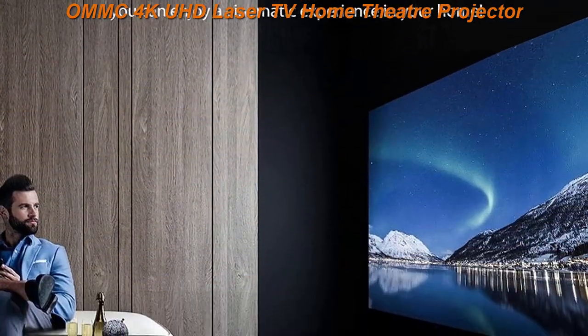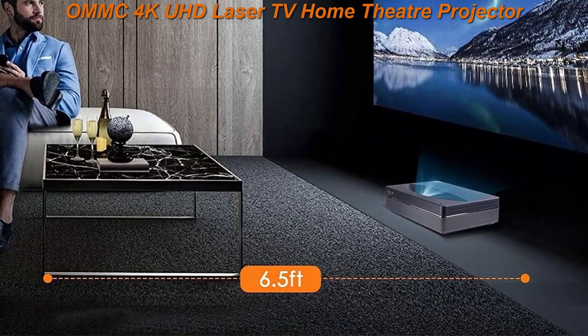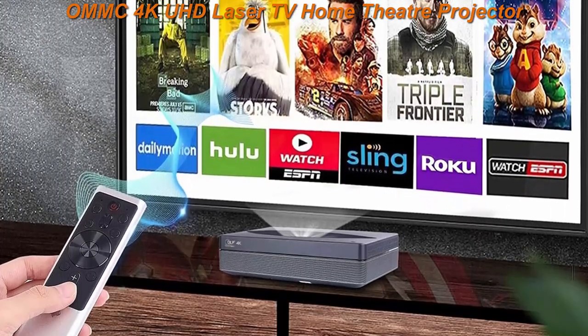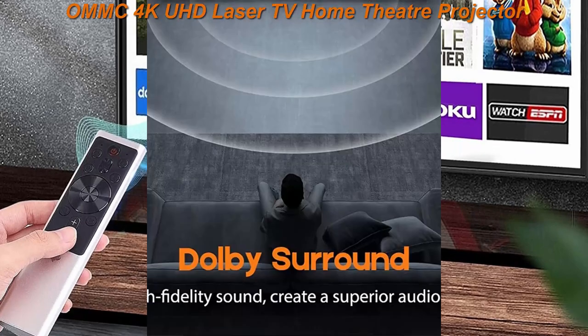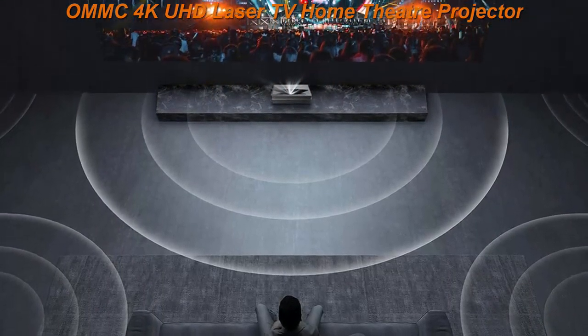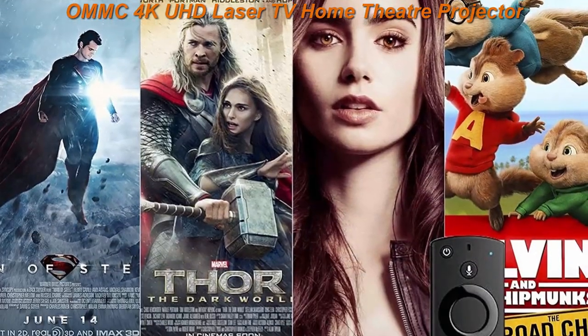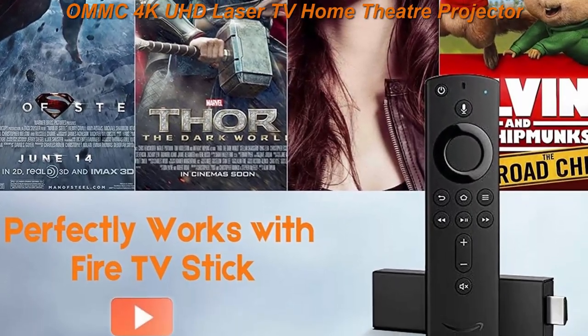Razor sharp images make it the ideal projector for the high-end home theater. With its ultra short throw ratio, this projector can be placed on your home entertainment stand just inches away from a wall or screen and project an immersive 100-inch image.